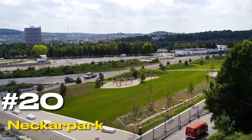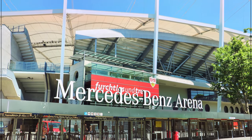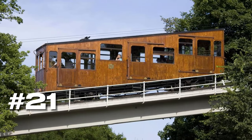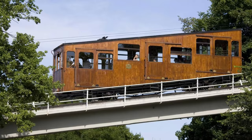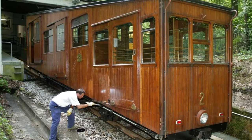At number twenty, we have the Neckarpark. This complex is a hub for sports and entertainment, featuring the Mercedes-Benz Arena and the Porsche Arena, among other facilities. At number twenty-one, we have the Standseilbahn Stuttgart. This funicular railway offers a unique way to explore the city, taking you from the urban hustle to a tranquil cemetery in the forest.